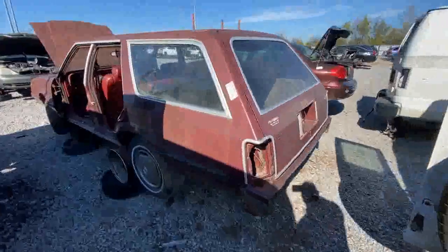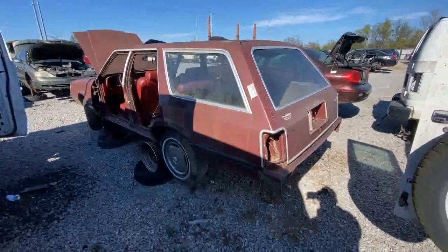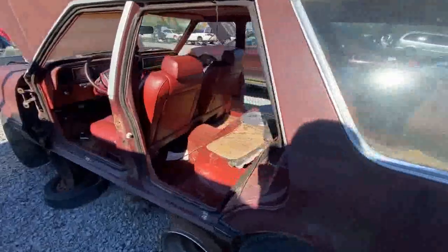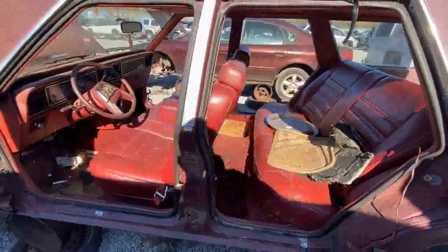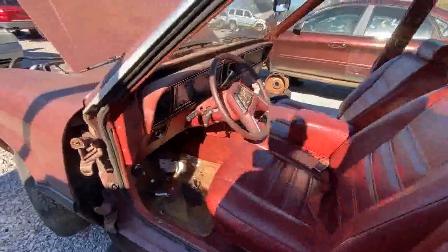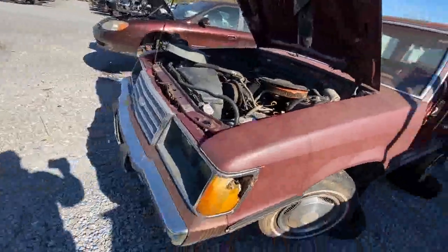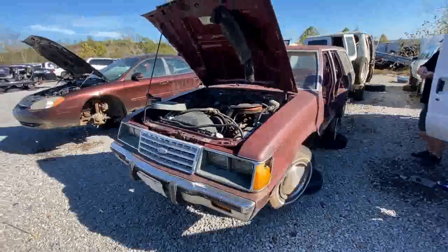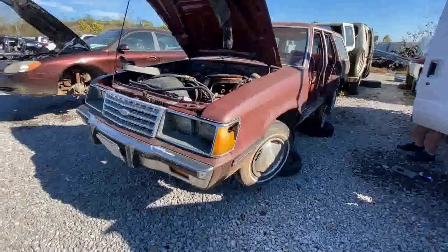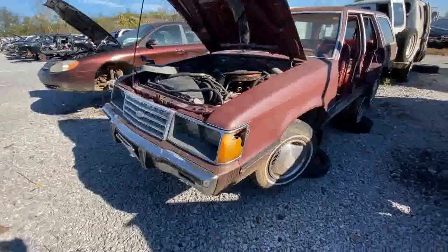We're hunting Fox body parts, and this is a neat little LTD — might as well be a Fairmont, it's the same body just a different nose clip. The seats for a junkyard are very passable, the interior is decent. The nose clip isn't horrible either; if you had a Fairmont with front-end damage, the LTD clip on a Fairmont looks badass.